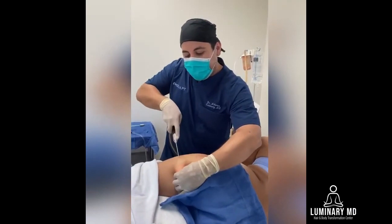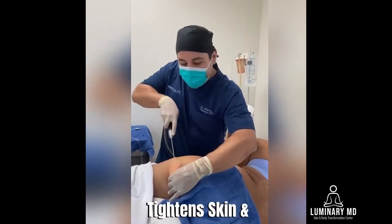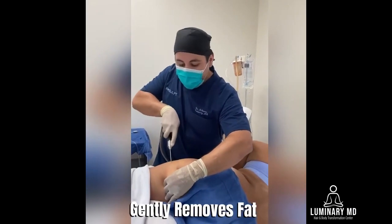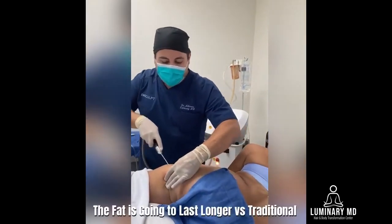Right here, we're using a 14-70 laser, which also helps remove the fat gently from the stroma so we can use this fat for fat transfer with 95% fat viability.